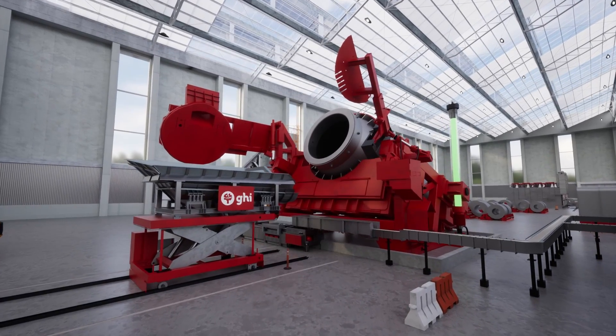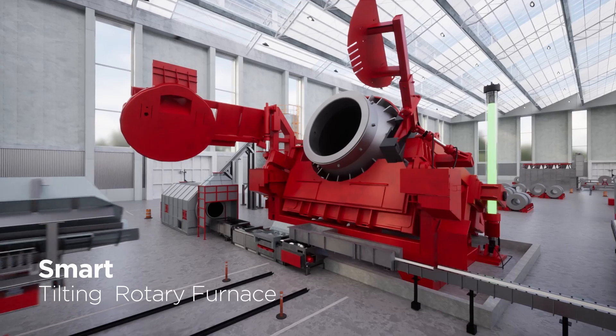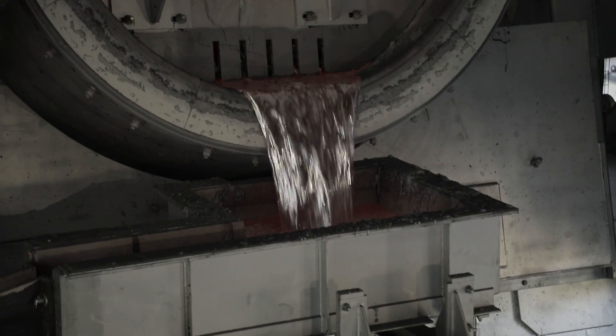At GHI, we proudly present the Smart Tilting Rotary Furnace for unparalleled flexibility. It can accommodate scrap of any format without the need for crushing and sorting equipment.